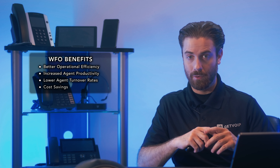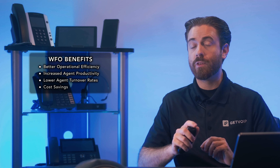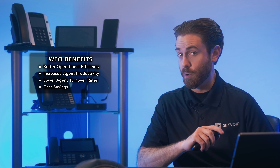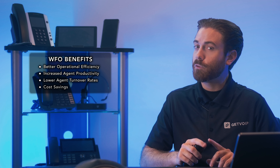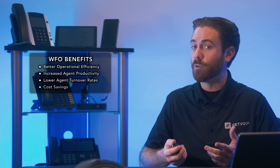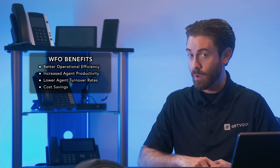Next, cost savings. WFM solutions return an average of $12.24 for every dollar spent, offering a major return on investment. Effective scheduling eliminates overtime pay, overstaffing, and the need to hire additional agents to manage peak call times. WFM software also uses automation to lower the average cost per call and provides high-level insights that improve long-term resource management.